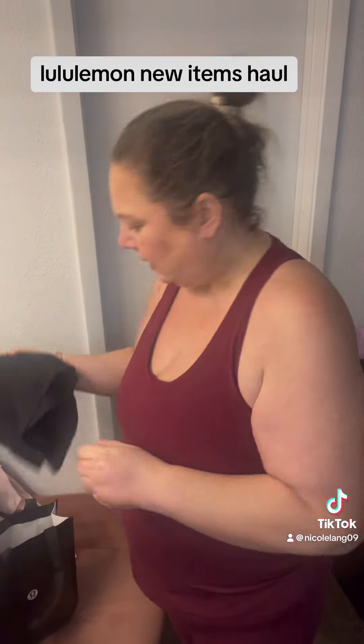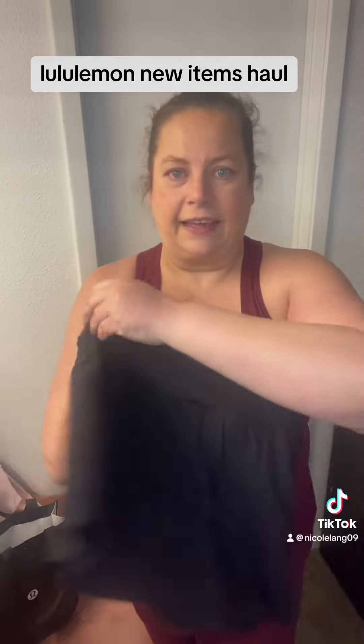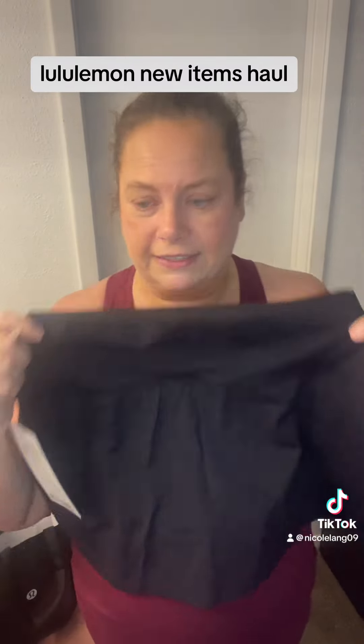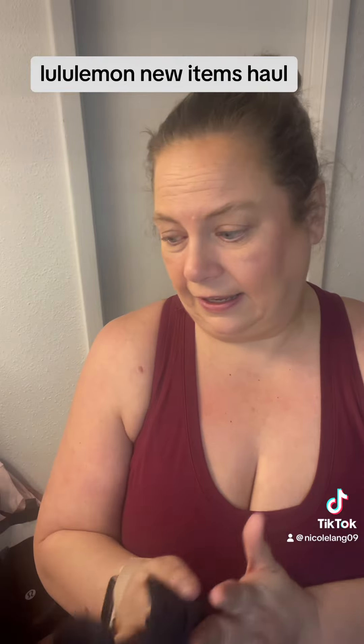And then I of course had to go try on the Aligns coat that came out today, and I loved it. I got a size 10 in the black and it is super cute on.